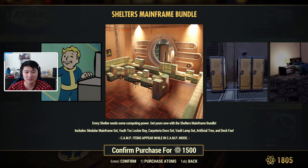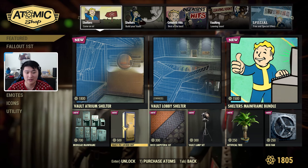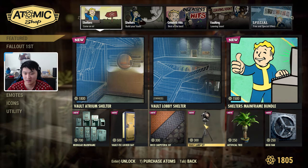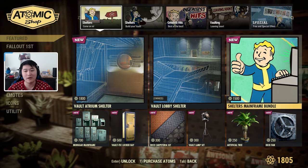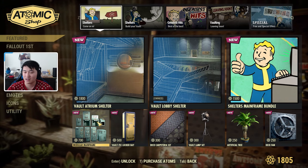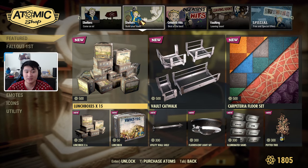It's basically some technological pieces for shelter decoration. We also have the modular mainframe and the locker bay available separately, along with the carpet, vault lamp, artificial tree, and deck fan. So if you don't want to buy the bundle you can buy them individually. I'm not sure if they re-enabled the bundle discounts or not.